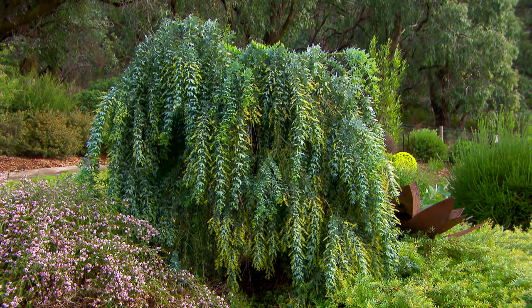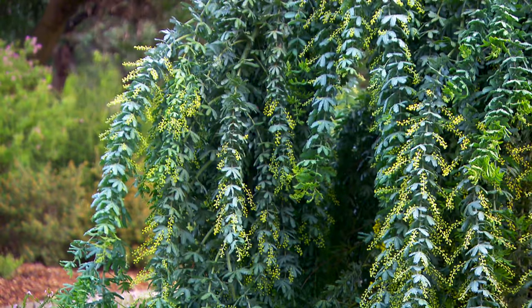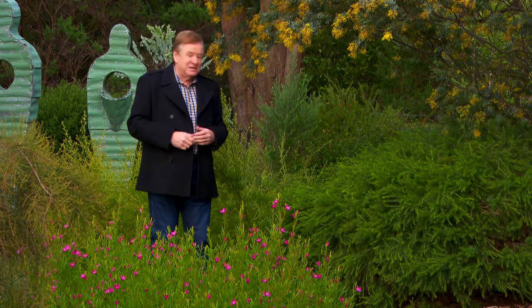Just like a weeping standard rose, you can now get a weeping standard wattle. But with wattles, that's just the beginning.